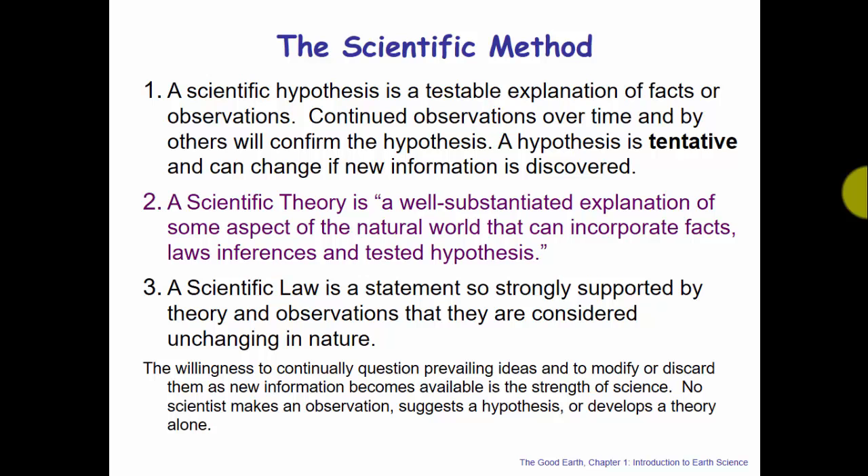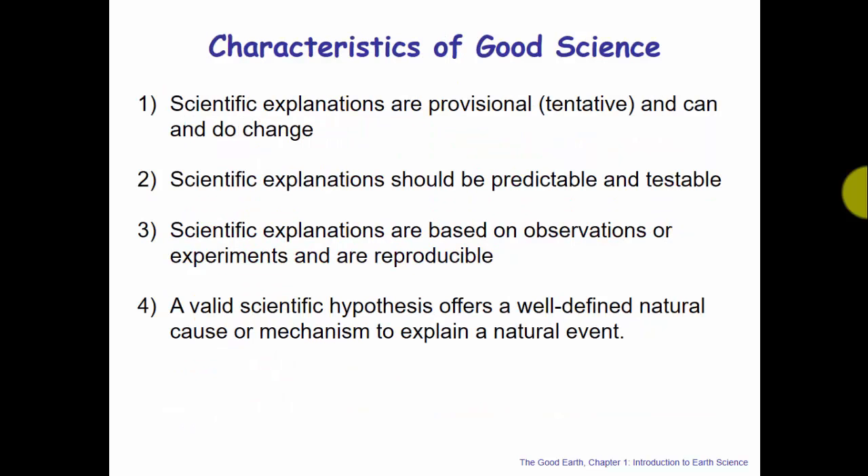The willingness to continually question prevailing ideas and to modify or discard them as new information becomes available is really the strength of science. If you're not willing to change with new data, then you're not doing good science. No scientist makes an observation or suggests a hypothesis or develops a theory alone — it's done by the entire scientific community, with different people testing hypotheses separately and all coming to the same conclusion.